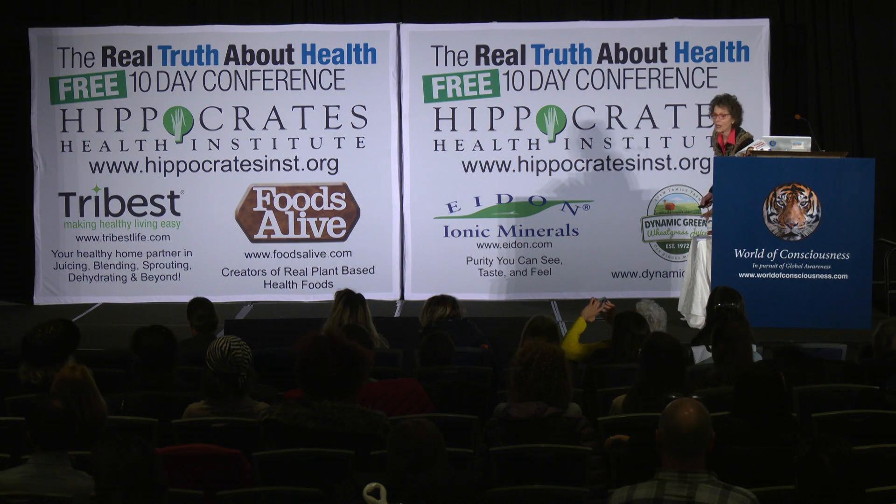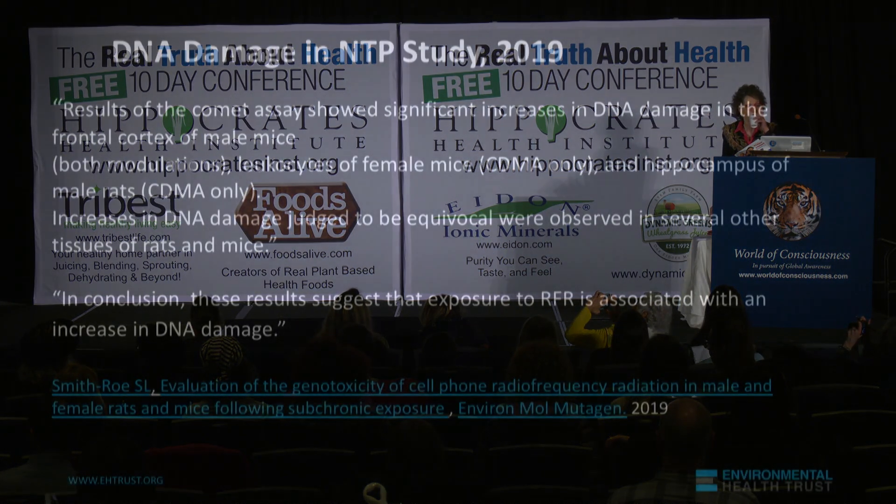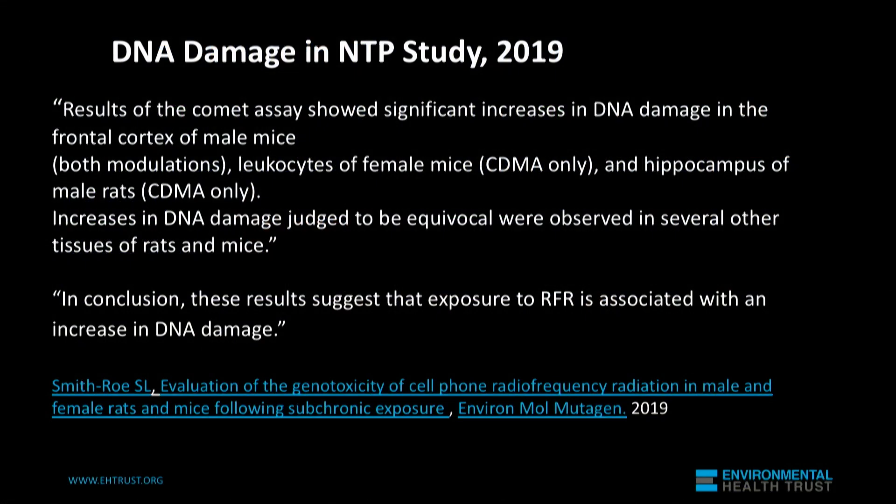They did a common assay, like I showed you before, but a much more sophisticated version. And they showed DNA damage in the frontal cortex of male mice.